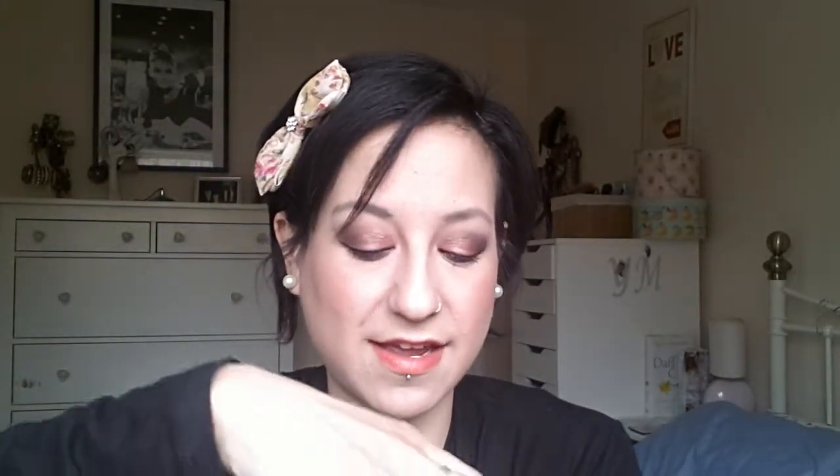My number two is the MAC Prep + Prime transparent setting powder. It's incredible — it feels like silk, it's beautiful. It does smell horrendous, which is the only downside, but like most MAC products, the lack of fragrance is actually a good thing since it's not going to irritate your skin.